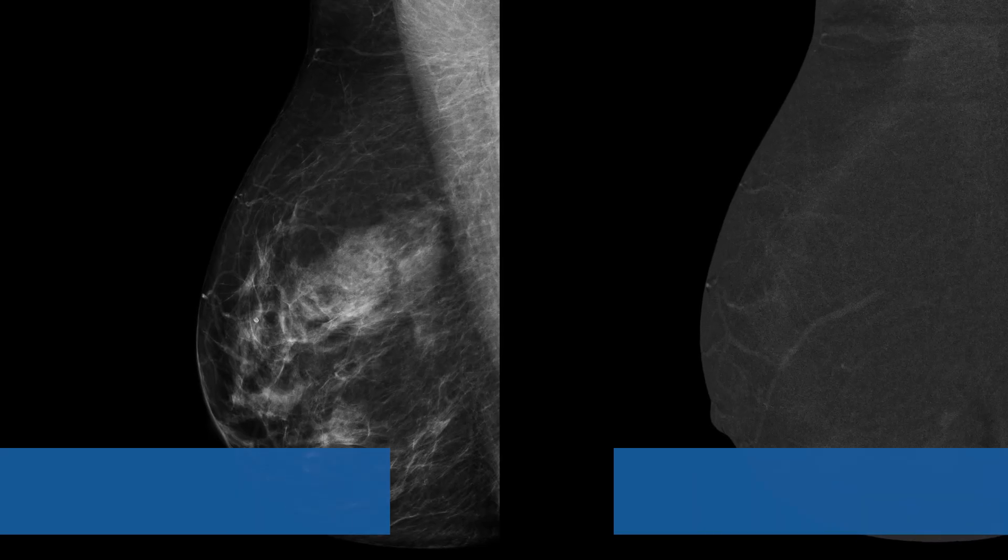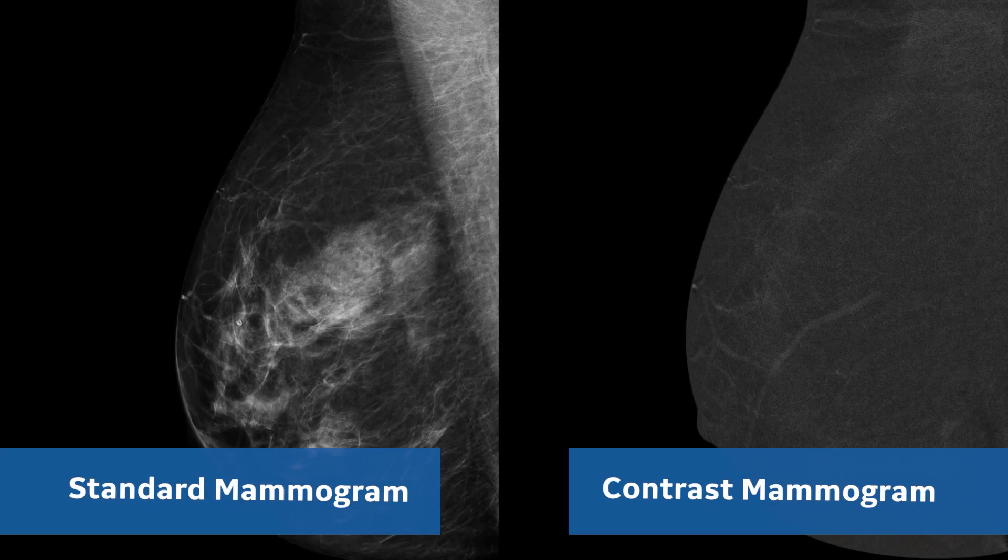It's just like a regular mammogram but involves an injection in your vein of contrast. It takes about the same amount of time as a regular mammogram. The contrast enhanced mammogram that you had today was normal.